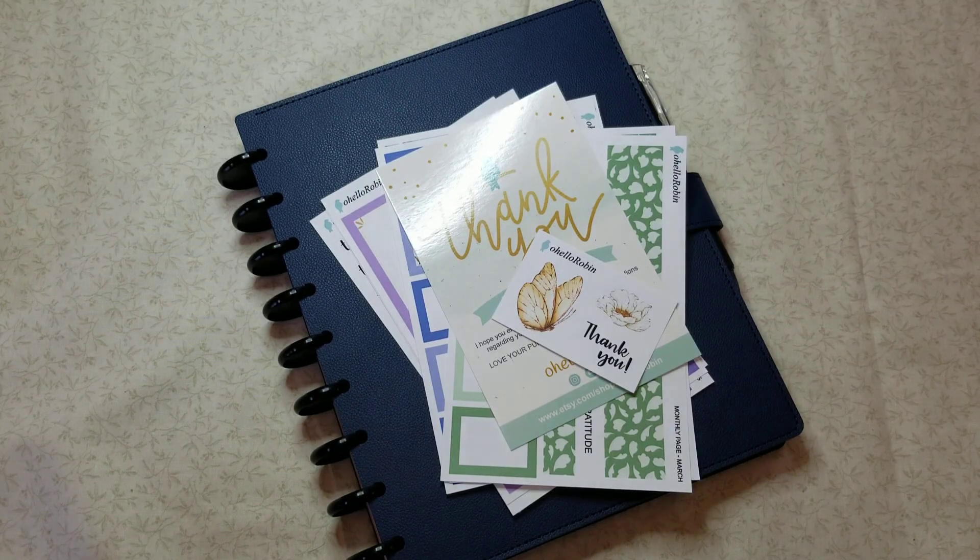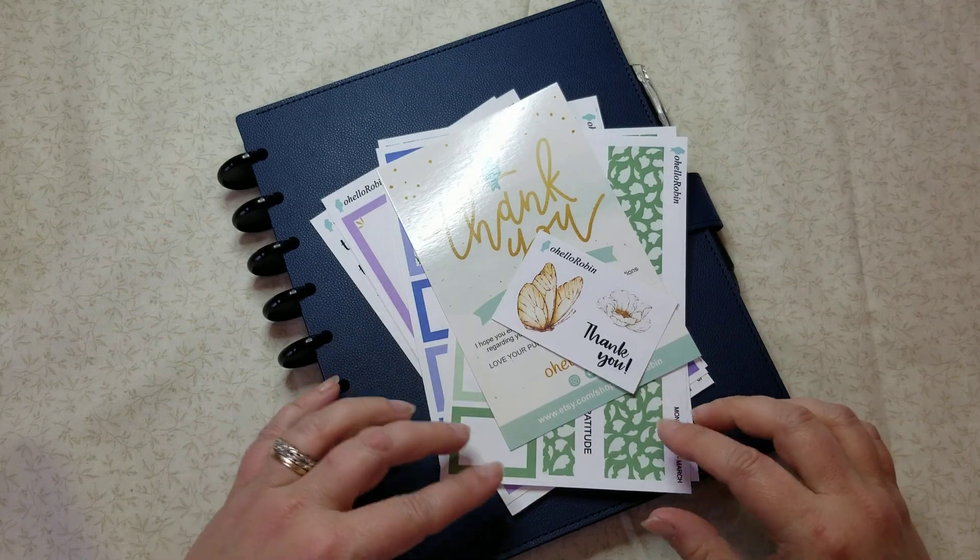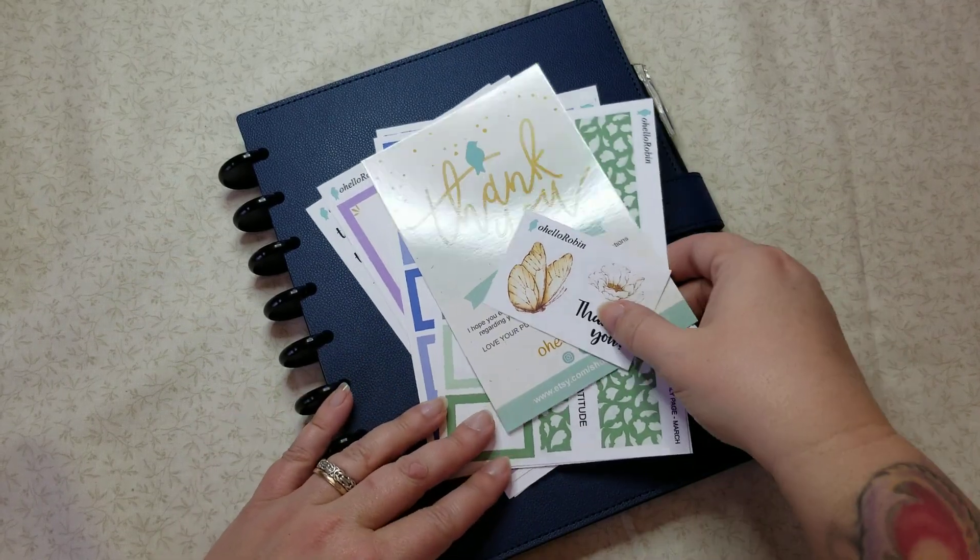Hey guys, it's Tracy, welcome back to my channel. So today I have for you a plan with me and my social media planner, but first we're going to take a look at the small haul I got from Robin at ohelloRobin on Etsy.